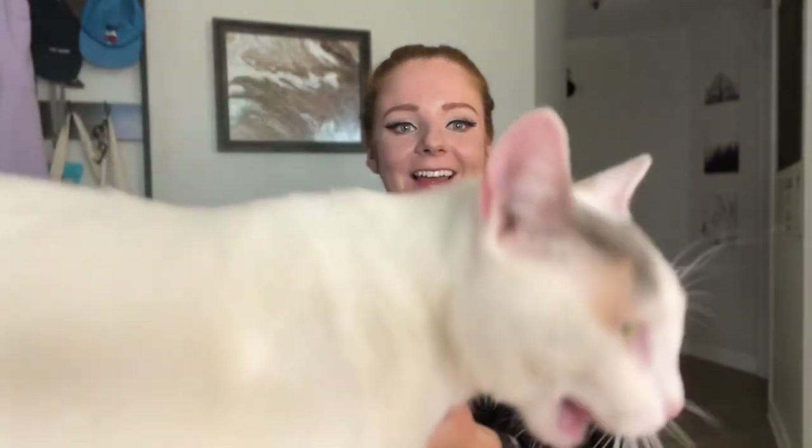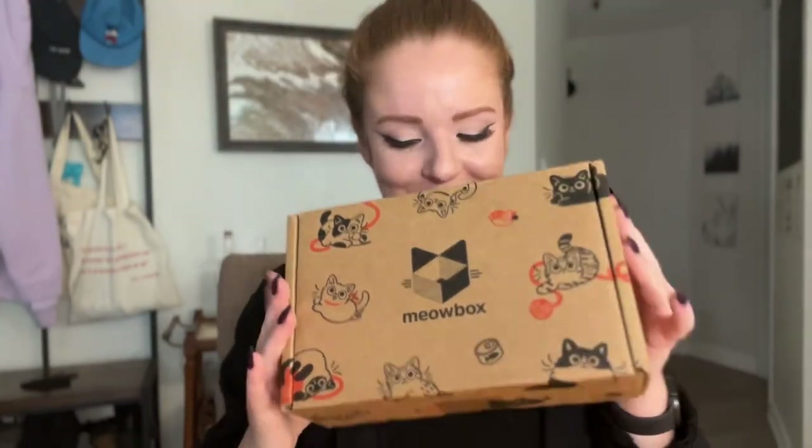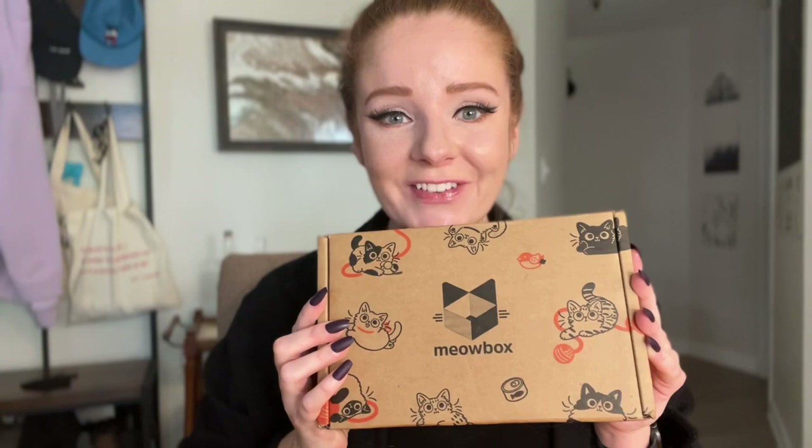Hey guys, it's Kat and Natia the cat, right over there, if you can see her from Indoor After Cat. And today, perfect timing, Natia — today we have our very first Meow Box.